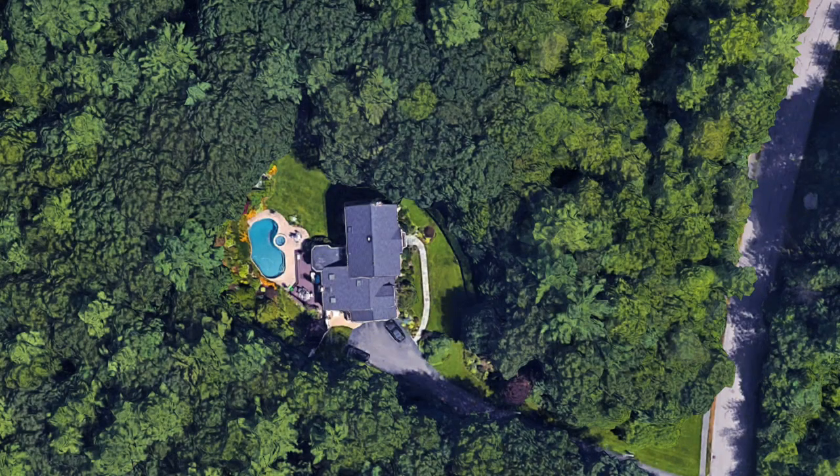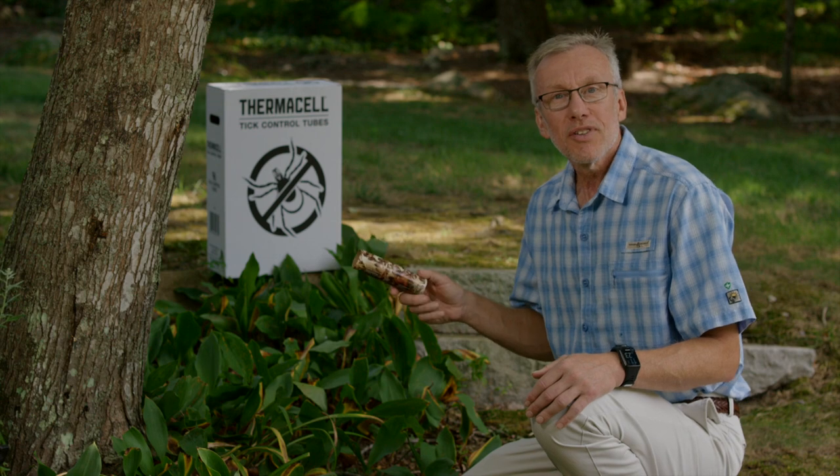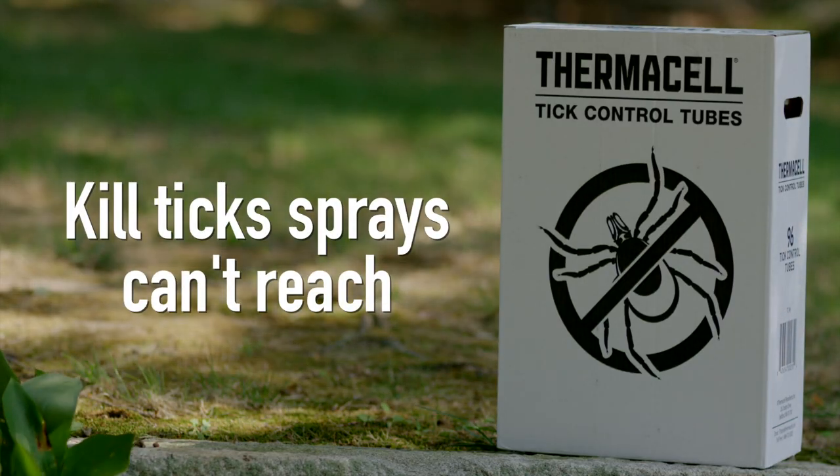For properties surrounded by woods, a grid design works well. Place tubes every 10 yards, with the second row 10 yards back from the first row. Thermacell tick control tubes are easy to apply and they can improve the level of tick protection in the yard.